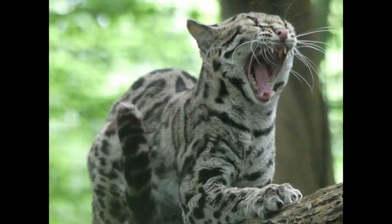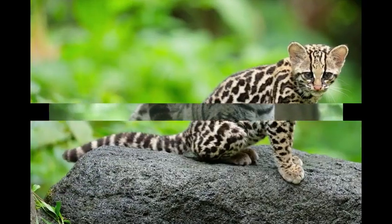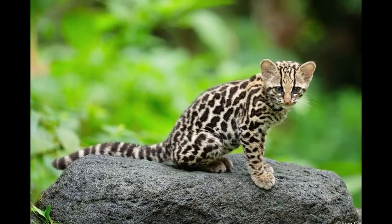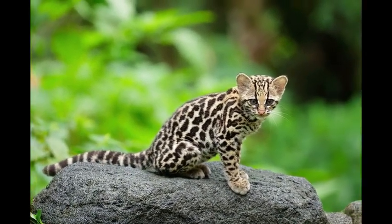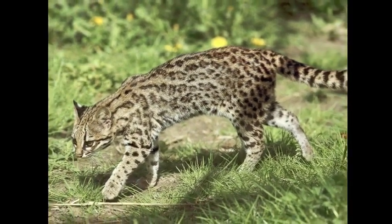Margays are solitary and nocturnal. They spend daytime on tree branches and become active only at night. The large eyes of margays ensure proper night vision. They mainly prey on small monkeys, squirrels, and sloths.